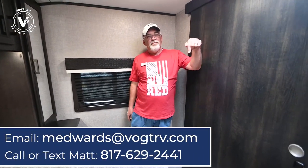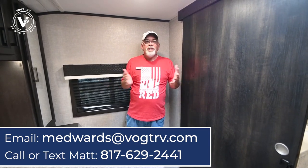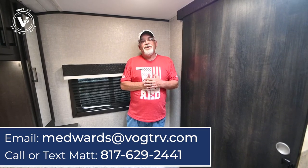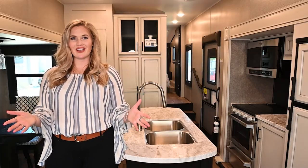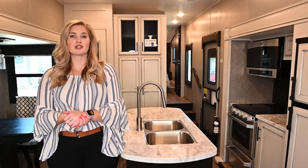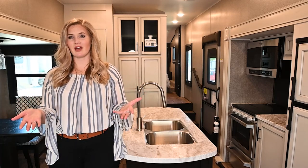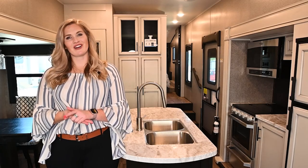This is the new 2022 Jayco 25RB. Brian has put my name, email address, and phone number down there. It's going to be a great weekend — things are starting to cool down a little bit. You guys have a blessed weekend, God bless, bye bye! Thanks for watching our video. If you have any questions, drop a comment below, or if you have suggestions on content you'd like to see, give us a like and subscribe to our channel. Thanks again from Vaude RV!